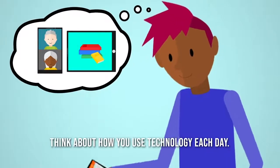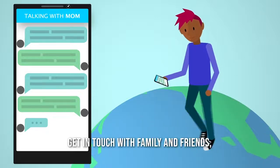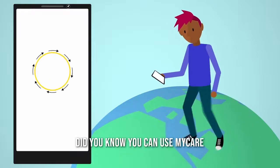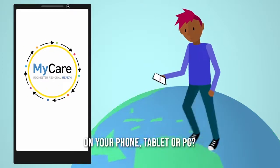Think about how you use technology each day. You read the news, get in touch with family and friends, make reservations, and even order groceries. Did you know you can use MyCare to stay connected to your healthcare? On your phone, tablet, or PC?